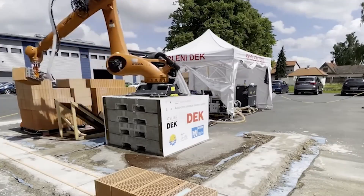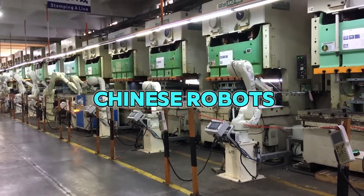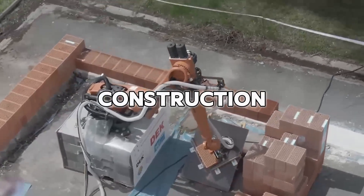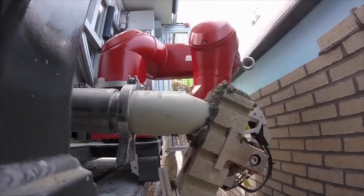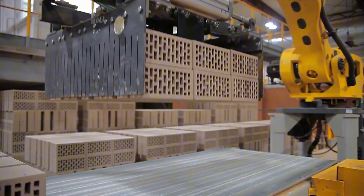Imagine a world where robots build houses faster than you can finish your homework. New Chinese robots are changing how we build things. These machines are super smart, super strong, and super fast. They're like the superheroes of construction. Get ready to meet robots that lay bricks, plaster walls, and even lift heavy stuff without breaking a sweat.